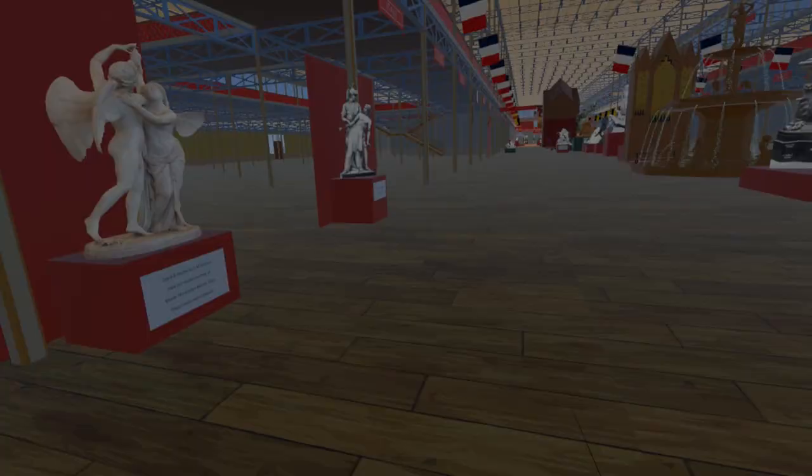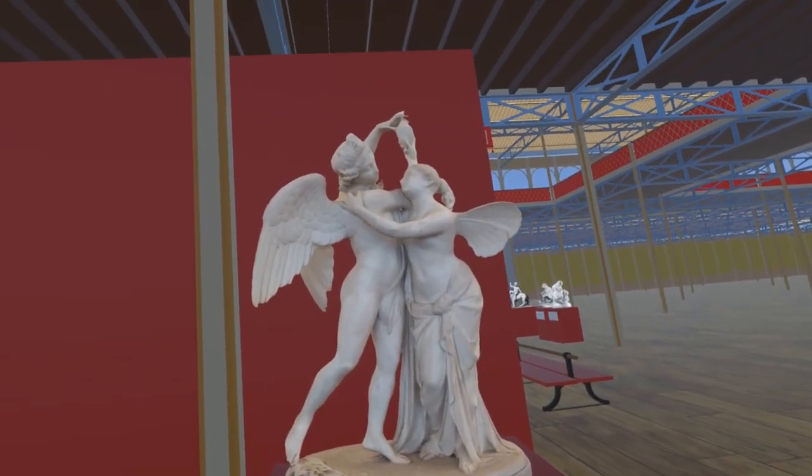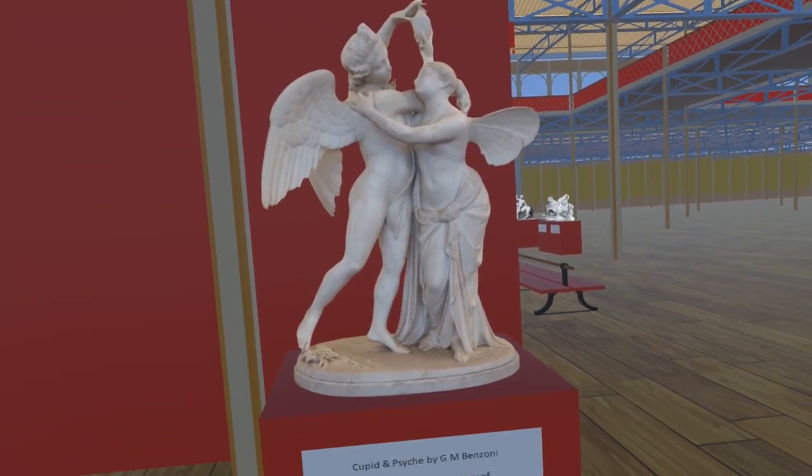Returning to the nave and moving slightly east, we find Cupid and Psyche by Giovanni Maria Benzoni. The model is of the copy at Musée Marmottan, Paris, and we are grateful to them for allowing us to photograph it.